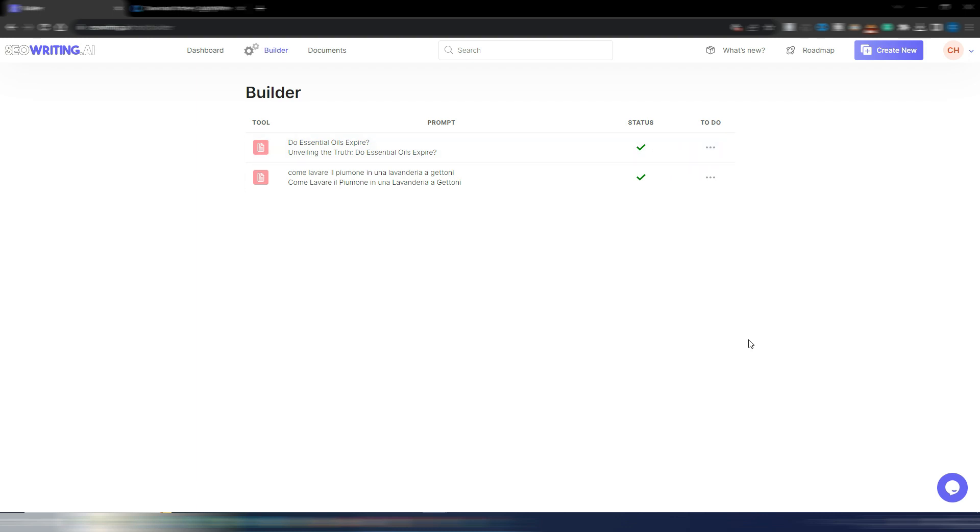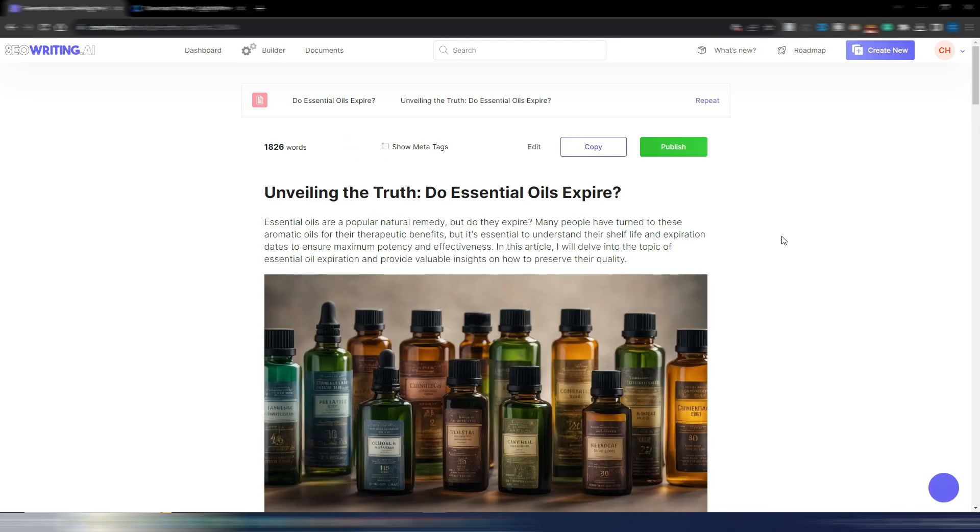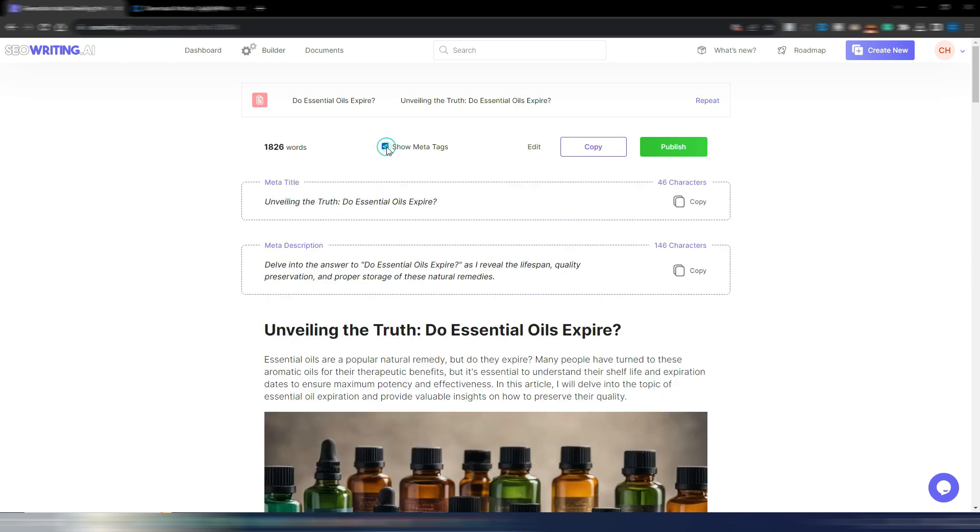My article is now ready — as you can see in the status. It took about four to five minutes to generate, but if you don't generate AI images it's much faster. Let's go inside the article.